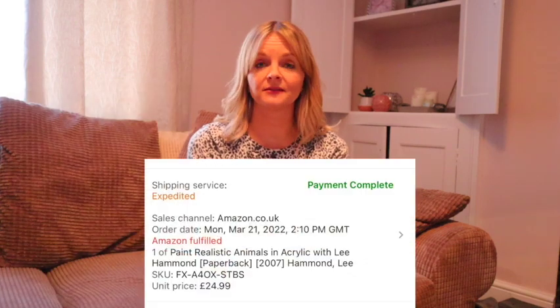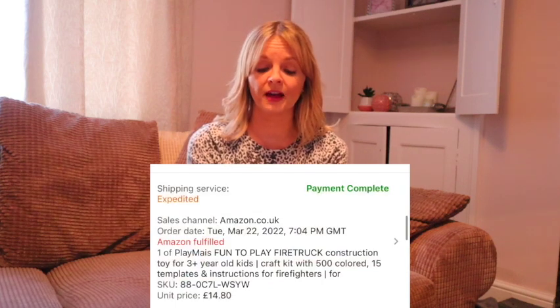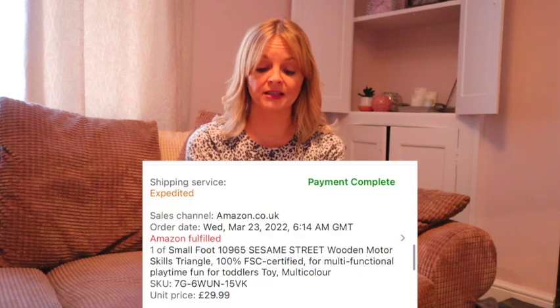A second hand book, Paint Realistic Animals, cost £3 and sold for £24.99. New Lego cost £6.59 and sold for £15.30. Some Playmates Fire Truck — like environmentally friendly Play-Doh type stuff — cost £5, bought two, they sold for £14.80. A Sesame Street Activity Triangle — it had a higher rank than I'd normally go for in toys — cost £5 and sold for £29.99.